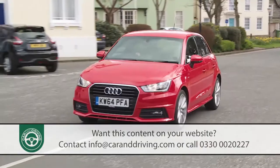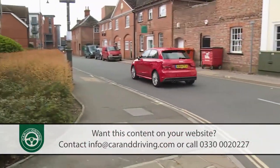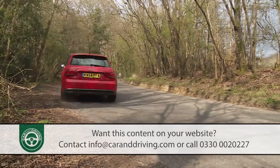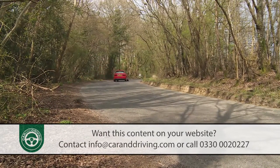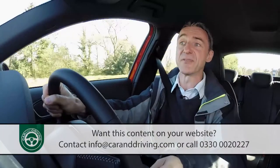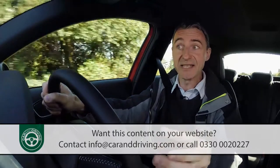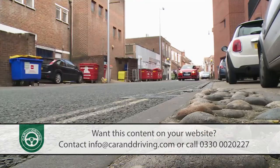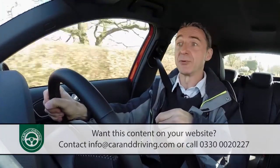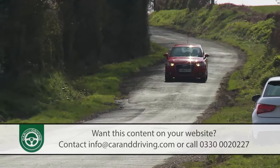The other mainstream option is another petrol 1.4, this one more conventional than its cylinder-on-demand stablemate, putting out a more modest 125 PS output. That's good enough to see you to 62 miles an hour in just under 9 seconds, on the way to a top speed of just under 130 miles an hour. 1.4-litre A1s get a reasonably slick shifting six-speed manual gearbox, but if you opt for either the 1.0-litre petrol or the 1.6-litre TDI diesel, you'll have to make do with only five ratios. For many potential owners the difference is academic, as they'll be ticking the box for the optional seven-speed dual-clutch S-Tronic transmission — one of those automatic gearboxes clever enough to select the next gear even before you've left the last one.